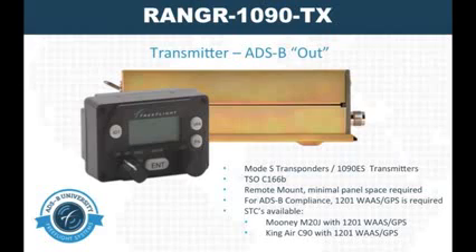we also offer the Ranger FDL1090TX. This Mode-S extended squitter transponder is a remote mount solution that meets the mandate requirements to operate over flight level 180. The FDL1090TX is provided with ADS-B position data from our 1201 WAAS GPS sensor and STC'd for installation into several different airframes.